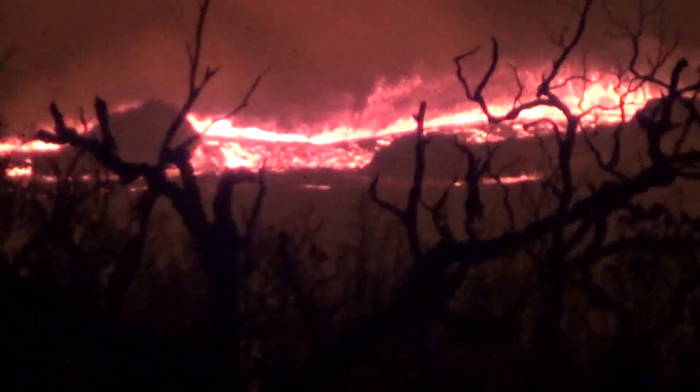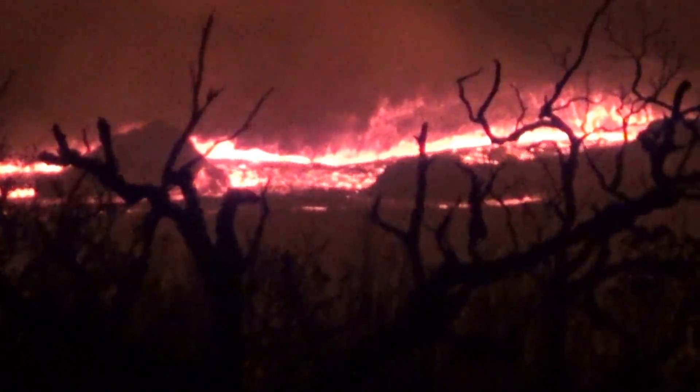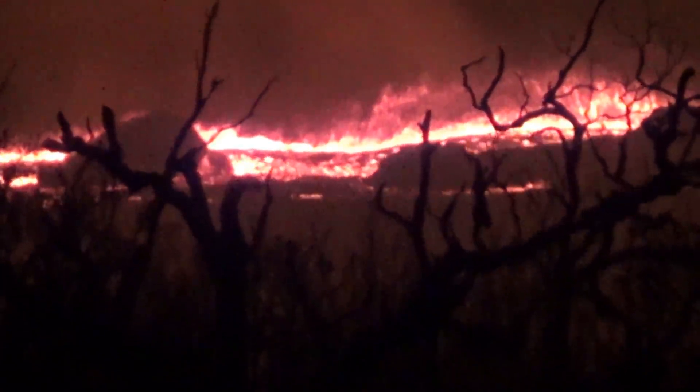Now it's starting to die down a little bit, and so we just witnessed the pulse. Look at that — now it's just dying down a little bit. See? That was a pulse of lava.